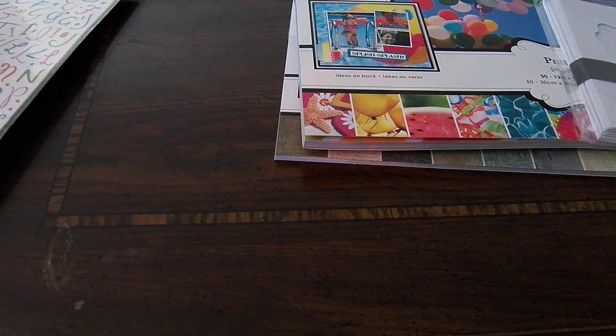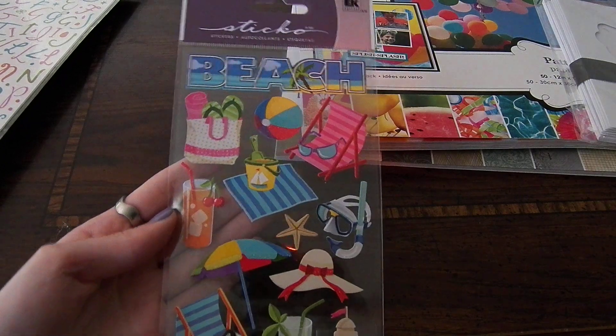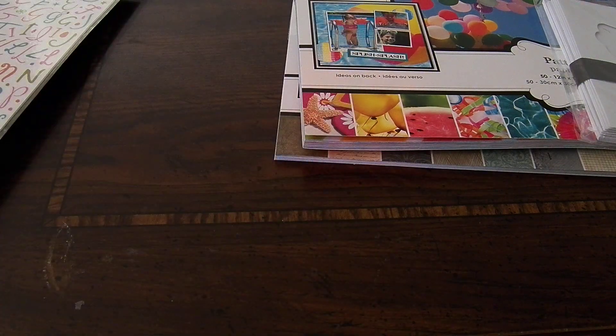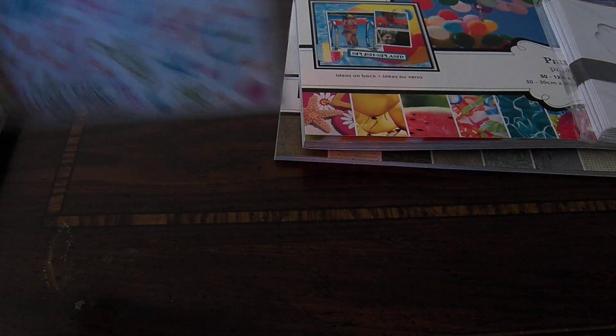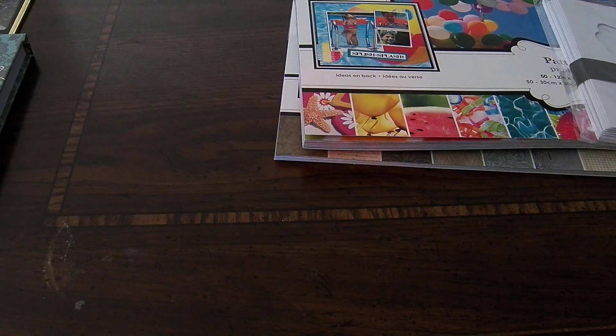From another friend, I got some stickers. There are these beach ones, which are really cute, and these camping ones. And I got these alphabet ones — there are 614 pieces, a bunch of colors, and three sheets. Those stickers are all by EK Success.